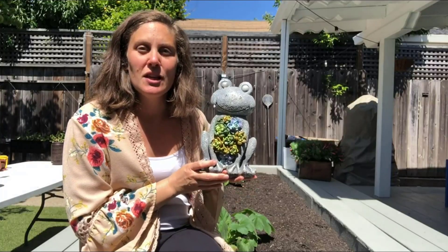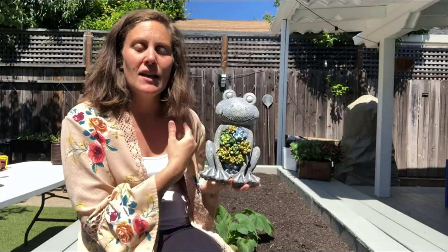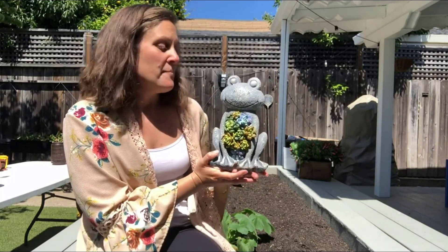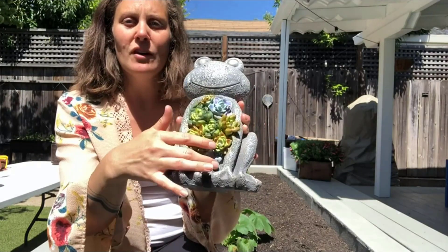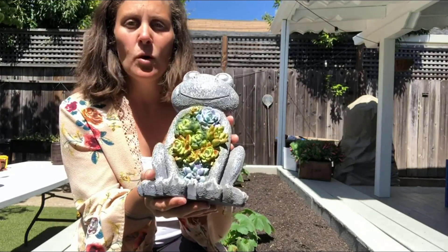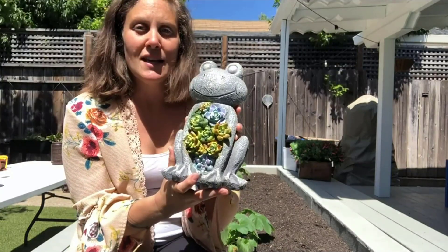The kids and I just picked out this really cute solar-powered frog light and we're going to be putting it in our garden box that I have right behind me. We really liked this one because it has this kind of feel of succulents — almost like it's holding some succulents — and then it's going to light up inside of those succulents at night.